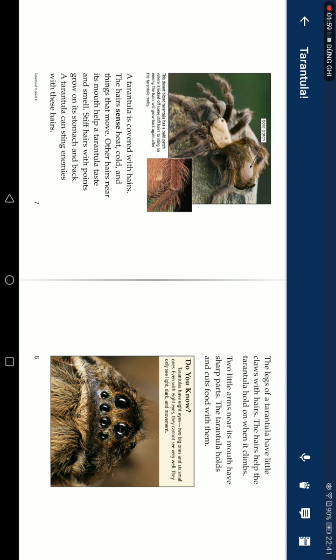Two little arms near its mouth have short parts the tarantula uses to hold and cut food. Do you know a tarantula has eight eyes — two big ones and six small ones? Even with eight eyes, they cannot see very well. They can only see light, dark, and movement.